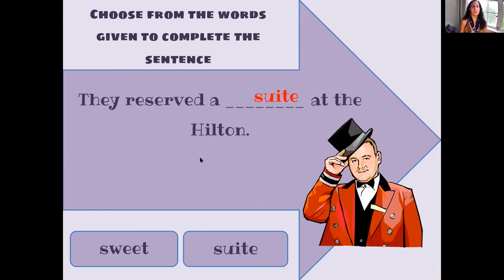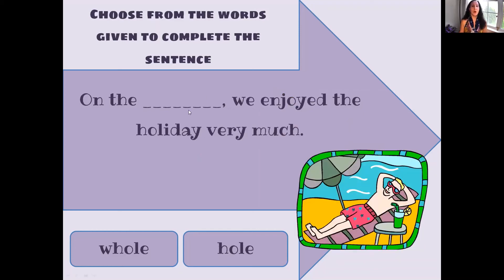On the whole, we enjoyed the holiday very much. Is it W-H-O-L-E or H-O-L-E? Whole. On the whole would mean for the most part — when people go on vacation and you ask how was your holiday, you say on the whole, W-H-O-L-E, they enjoyed it. H-O-L-E is when you dig a hole in the backyard.